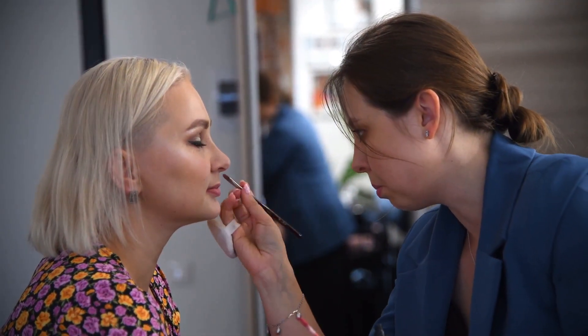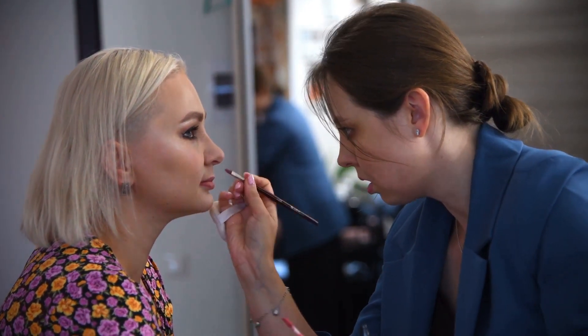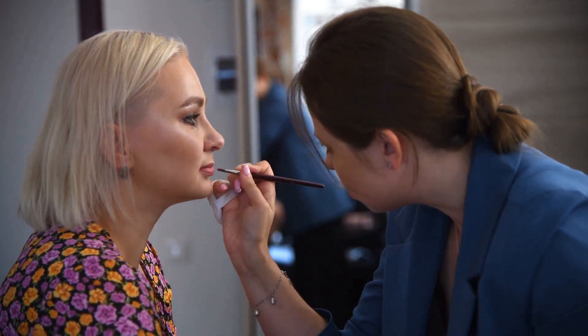Step 5: The finishing touches. A swipe of lipstick, a flush of blush, and a hint of highlighter — these final touches can make or break a look. It's like signing a masterpiece, a signature that's uniquely individual.